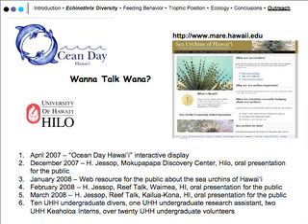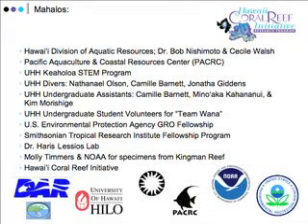We've been doing outreach and educational work with this project. We had Ocean Day, where our project was featured on the front page of a local newspaper. Holly has given talks at Mokupapapa Discovery Center and Reef Talk on the Big Island. We also have a website up describing the sea urchins of Hawaii. We'd like to thank Hawaii Coral Reef Initiative, DAR of the Big Island, and all the undergraduate students involved.